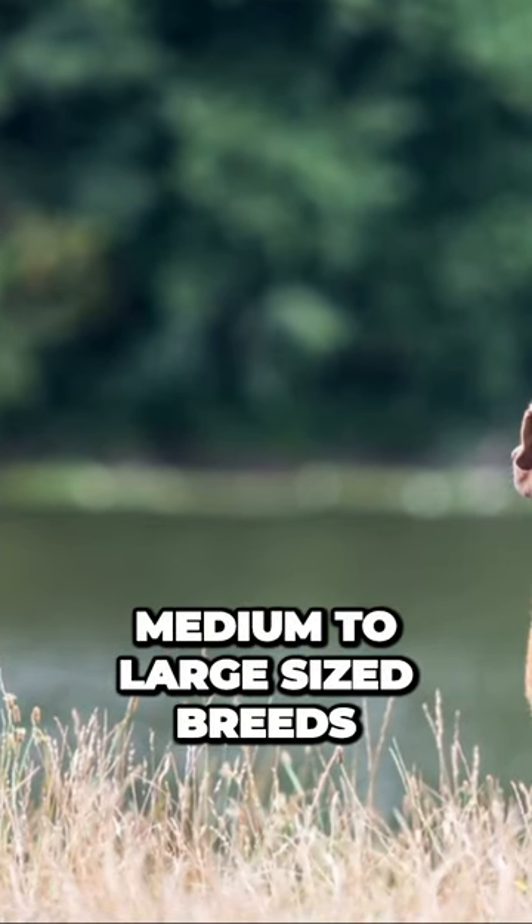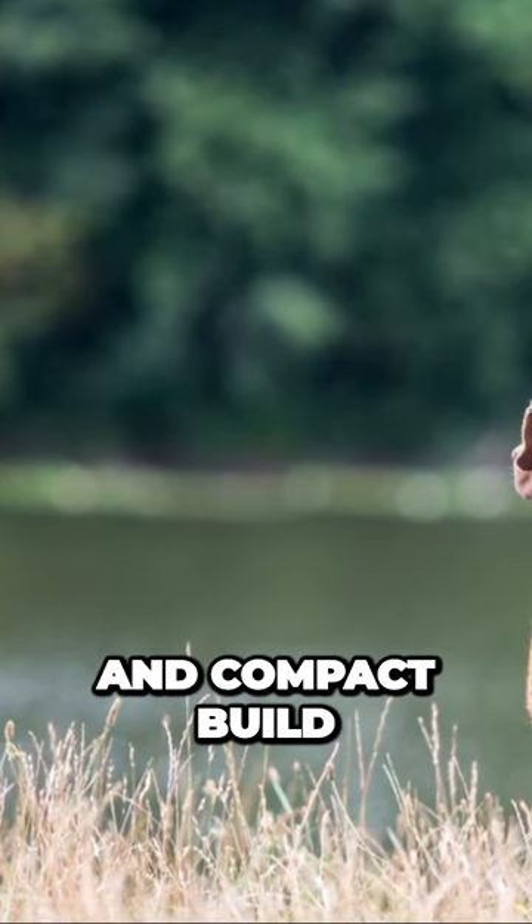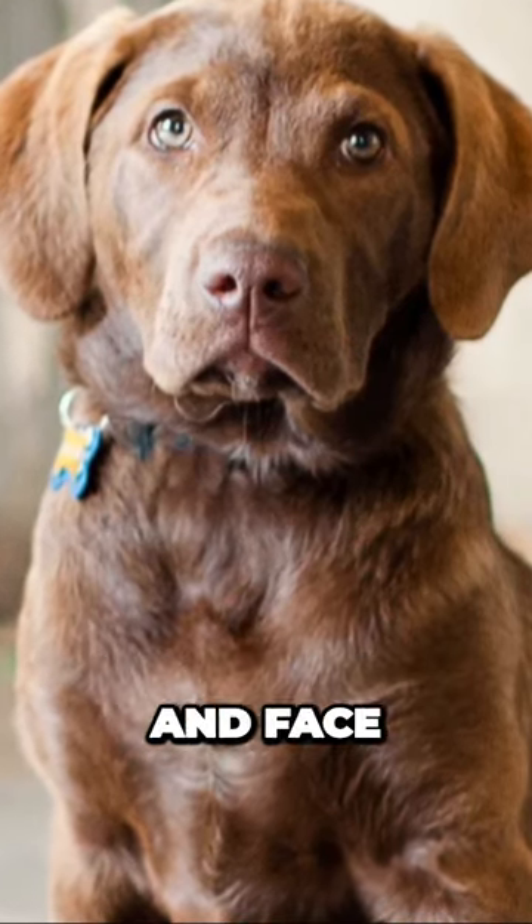Chesapeake Bay Retrievers are medium to large-sized breeds. They have a powerful and compact build, with a moderate body length and a straight back, head, and face.